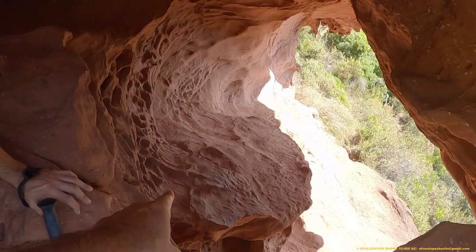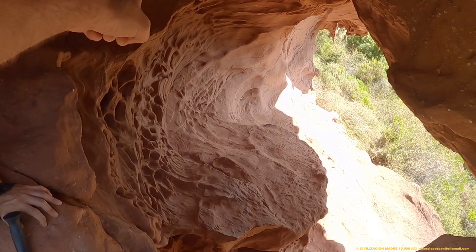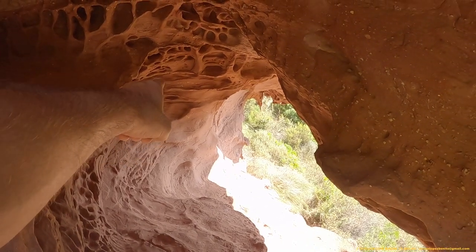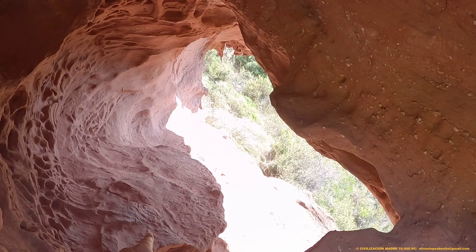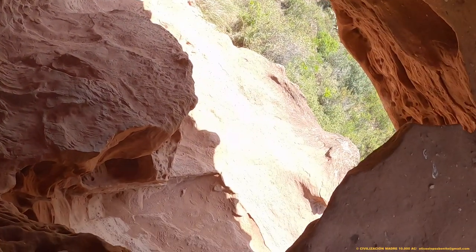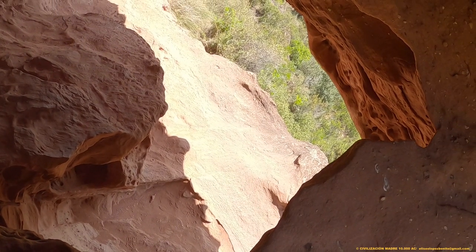Aquí tenemos el altar. ¿Has visto la canaleta que tiene? La canaleta inicia allí y viene girando hacia aquí, y después la libación se precipita en el segundo altar. ¿Lo estás viendo el segundo altar? Sí. Y ahora voy a bajar y lo voy a mostrar.